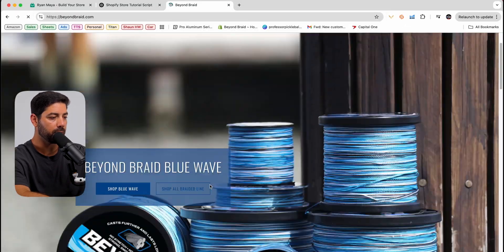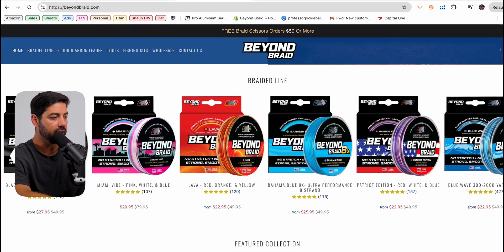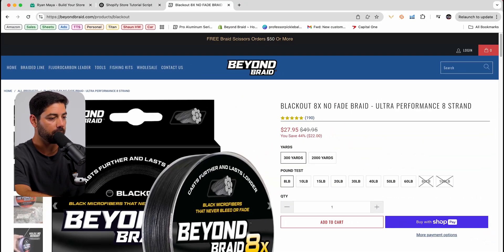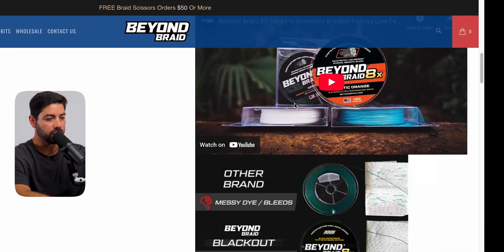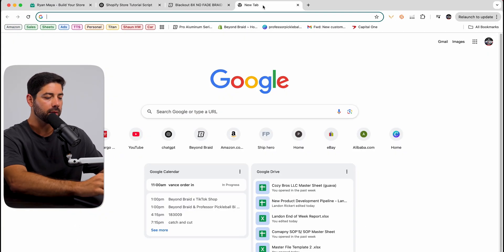So this is my website, Beyond Braid. This is more or less what your store is going to look like. It's going to have these elements — it's going to have a sick product page, a description, some infographics, some videos, some reviews. I'm going to give you all the elements and how to do this.